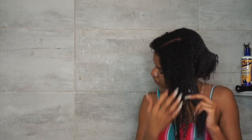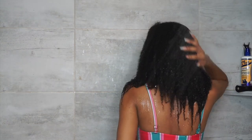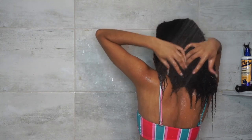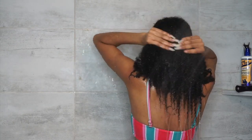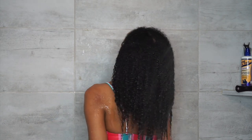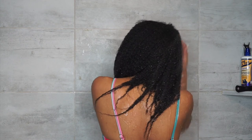Honestly, this was the messiest video I have ever done — there was water everywhere. All the girls that wash their hair in the shower, y'all have superpowers. I've never washed my hair in the shower before — I only did it for this video because I didn't want my hair just in the sink. I always get soap in my eye, but I did pretty well this time — didn't get shampoo in my eye until the very end.